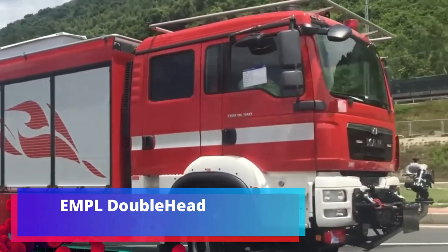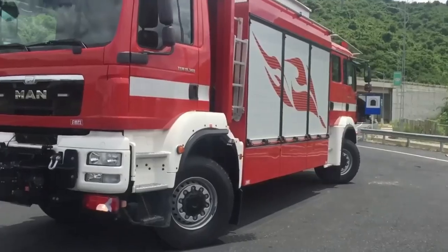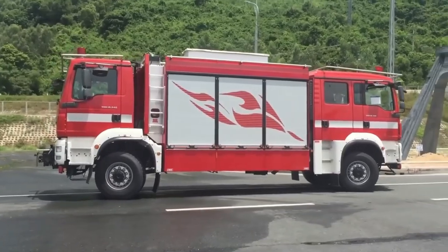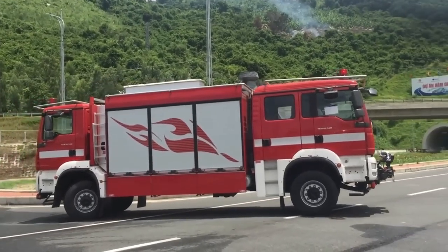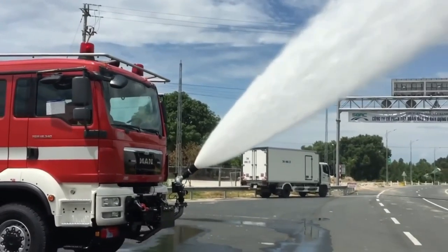EMPL Doublehead. Austria is next, where such unusual trucks are produced. They are needed for extinguishing fires wherever it is difficult or impossible to turn around — in tunnels, mines, and similar areas. Every car is equipped with a special swivel mechanism, cabin self-protection system, bodywork, and many more. Thanks to two cockpits, the appliance looks very peculiar. However, the decision turned out to be successful.